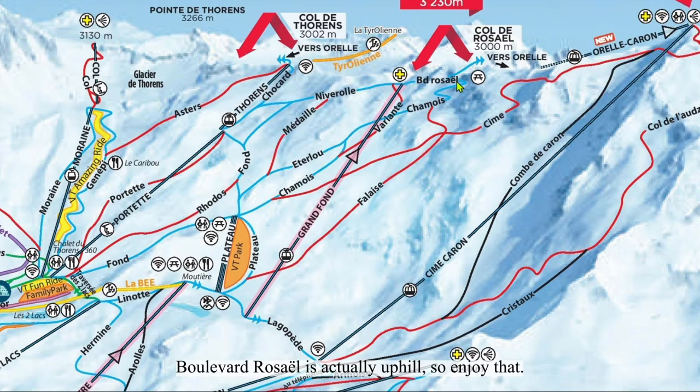Boulevard Voiselles is actually uphill, so enjoy that. As I mentioned, Fahis is a much emptier red than Varyon. It's much shorter than it appears on the trail map. The whole of Grand Fond pod has great long views down the Belleville Valley towards Le Ménieu.